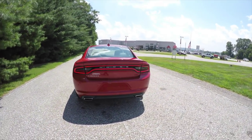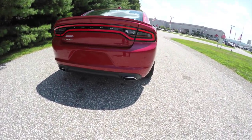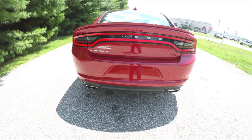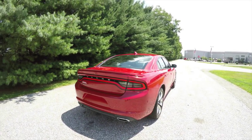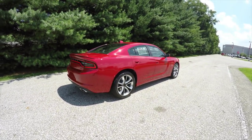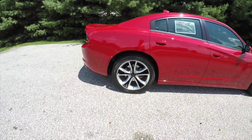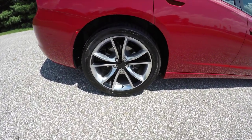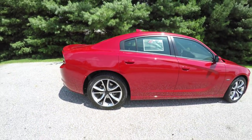This vehicle has keyless remote entry with remote start, dual rear exhaust, park sense rear parking sensors with a park view backup camera. It does have a deck lid spoiler and is also equipped with a super track pack. It has 20-inch painted aluminum wheels and a power sunroof.